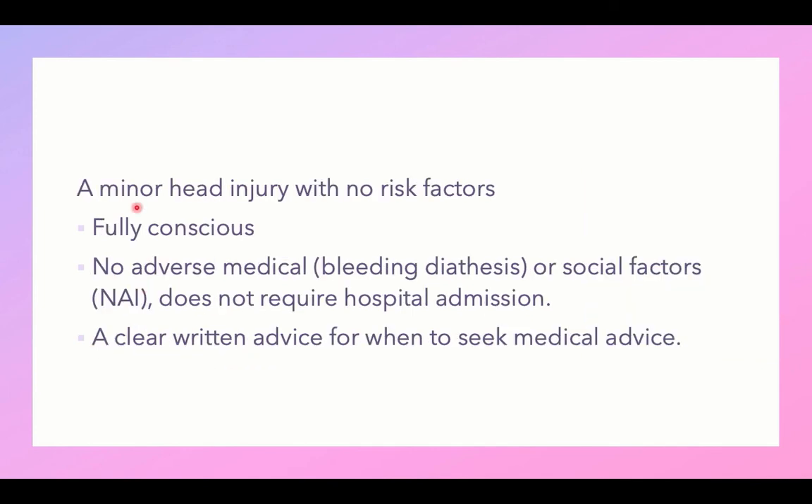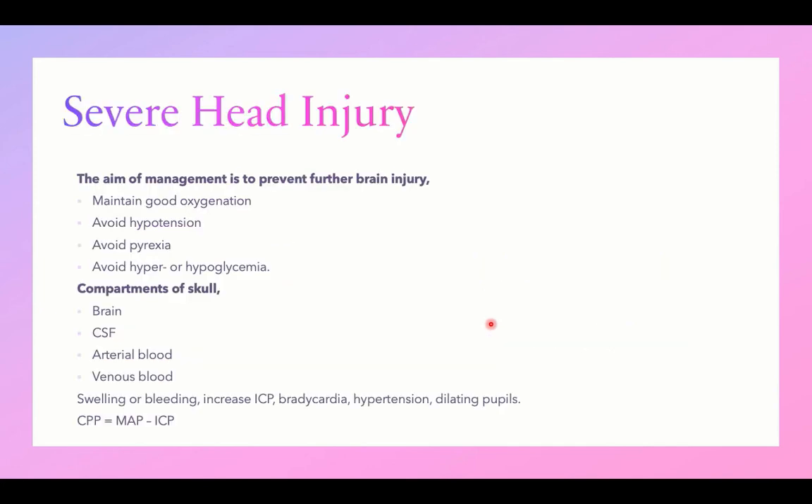If none of these risk factors are present and the patient is fully conscious with no adverse medical conditions, no bleeding disorders, and no suspicion of non-accidental injury, hospital admission is not required. However, clear written advice should be given for when to seek medical advice again. If any risk factors are present, measures must be taken to prevent further brain injury: maintain good oxygenation, avoid hypotension, avoid pyrexia which increases metabolic needs of the brain, and avoid hypo- or hyperglycemia.